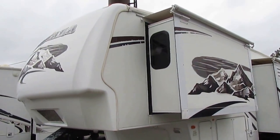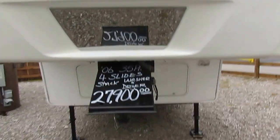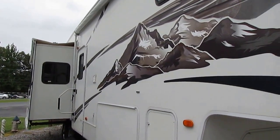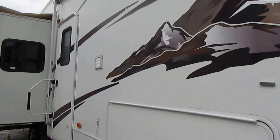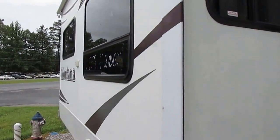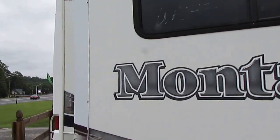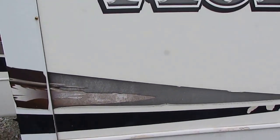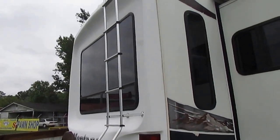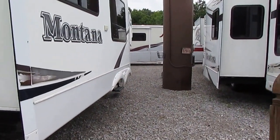You buy one of these new, you're going to spend at least $70,000 to $80,000. Great chance to get a nice fifth wheel and save a lot of money. No delamination. Got the awning — we're going to show you that's in great shape. We're going to show you everything on this RV works. You got a few little stripes peeling, but that's typical for this year model. Still well above average condition for the year model and a great buy for the price.